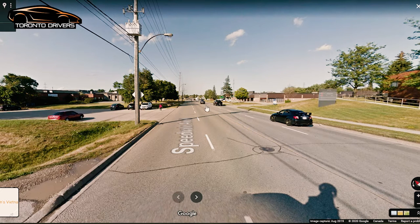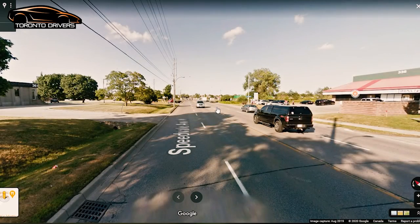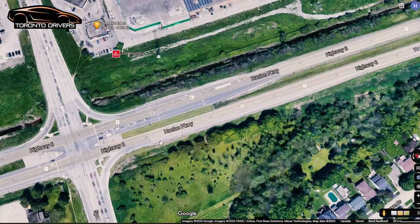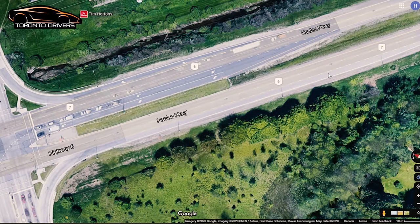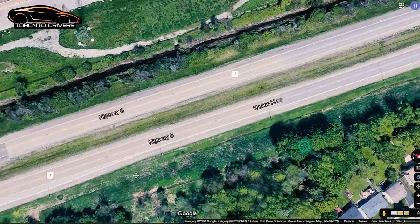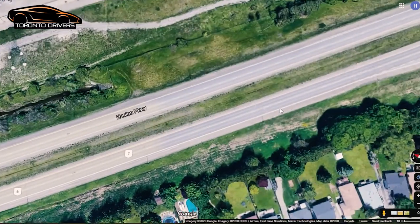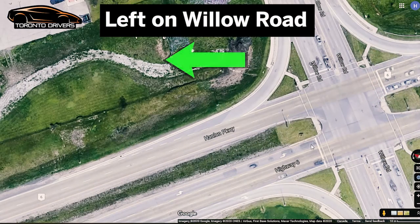The speed limit on Speedvale is 60 kilometers per hour, but you won't be able to get up to 60 before hitting the highway again. This is the second time you go on Highway 6. Do the same thing — try to get up to 70 kilometers per hour before switching lanes; if not, 60 or 65 is still okay. After you switch to the left lane, they may ask you to switch lanes once to the right and then back to the left, because at the upcoming lights you're going to make a left turn onto Willow Road.